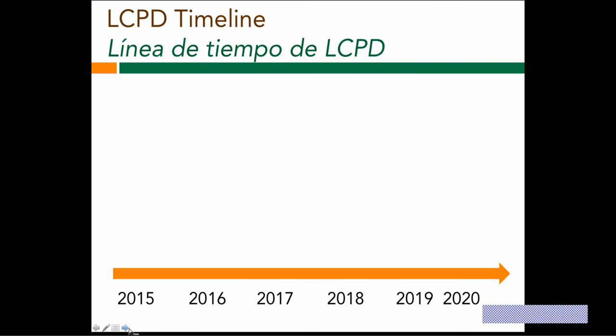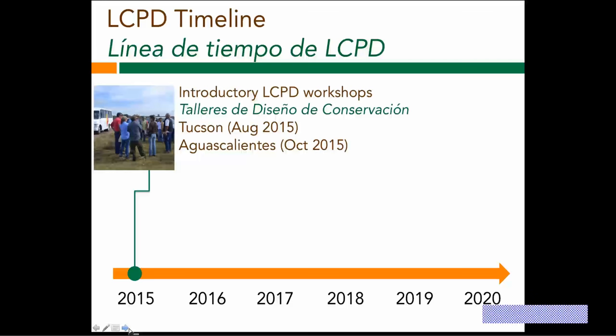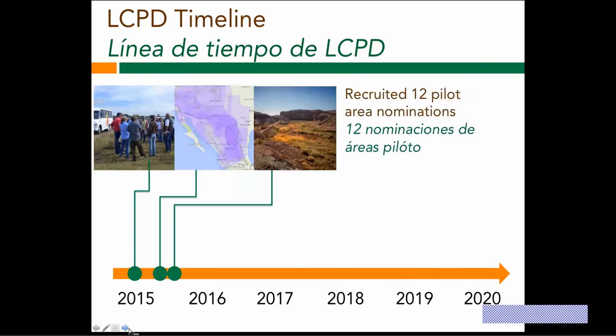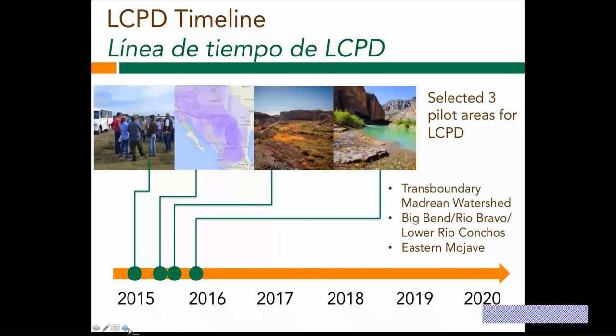We'll walk you through a little overview of the steps we've been through. Last fall, we had some introductory workshops that many of you participated in, and we've been working on the stakeholder assessment piece. We had 12 pilot area nominations, and the Madrean was one that was selected among others.